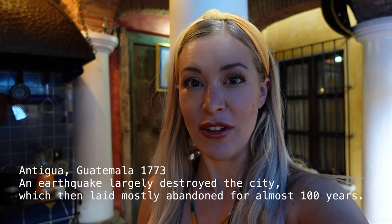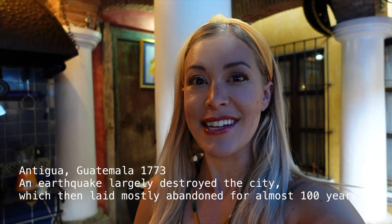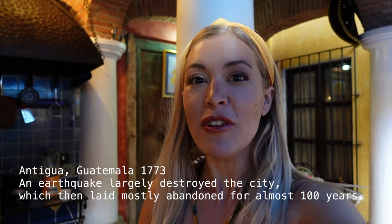Coffee actually was one of the reasons why this became a flourishing city again after the earthquake. They started producing coffee back in the mid-1800s, and because of the perfect weather, the high elevation, and also the volcanic ash, it makes it a really great place to grow coffee beans.